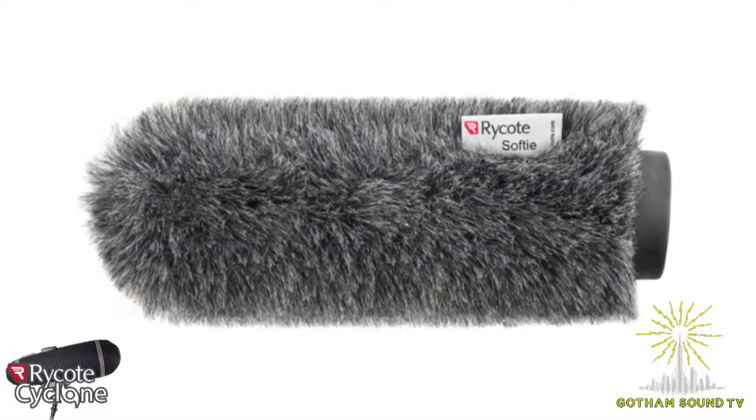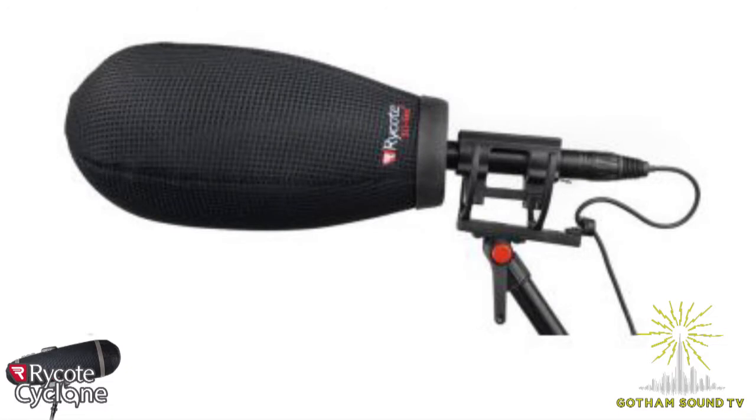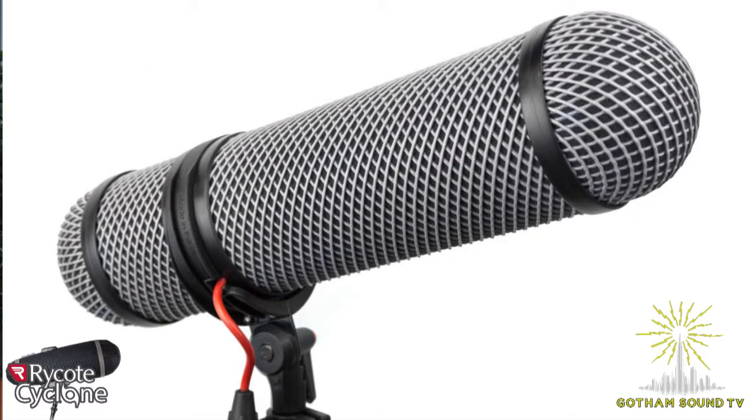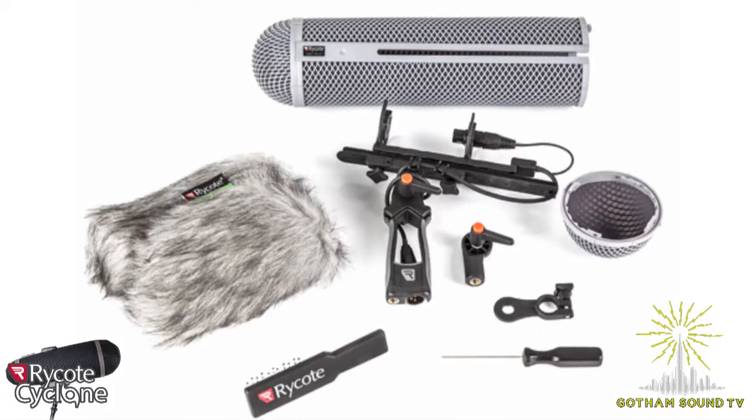Is it a premium above the existing Zeppelin? Absolutely, in every fashion. So there's the softy — the entry-level slip-on — and the super softy which uses that black 3D textile material, an upgrade that protects better in the lower frequency range than a classic parallel-sided softy. Then you move up to the super shield or super blimp with the central chassis pod, then the modular system, then the Windshield 416 with full wind jammer and modular suspension, and then the top level: the Cyclone.